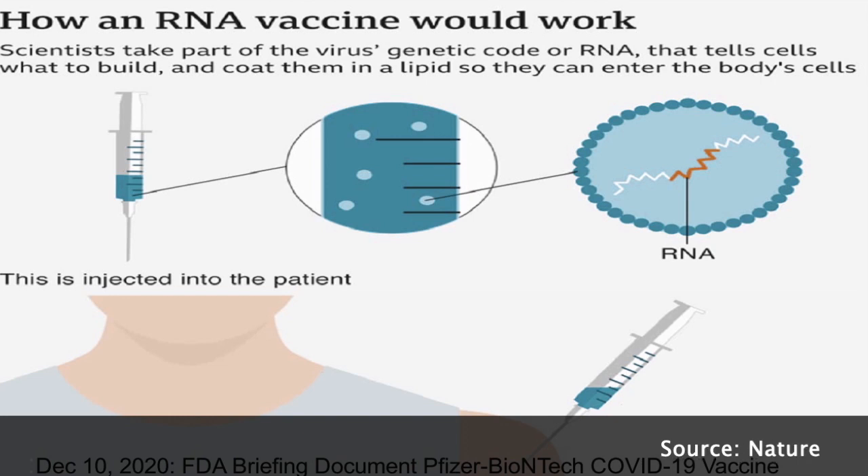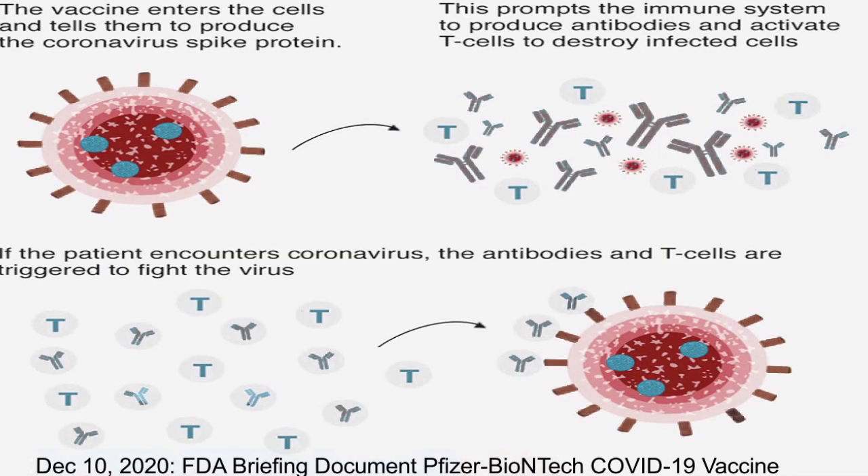mRNA stands for messenger RNA, which is a genetic molecule present in any cell. In the case of this particular mRNA vaccine, it contains instructions for building a coronavirus protein known as the spike protein. When this vaccine is injected in the muscle, the mRNA is taken up by human cells, which are then instructed to produce the spike protein of COVID-19. This stimulates an immune response in the form of B and T cells against the spike protein, and ultimately our immune cells form a memory against it, which will protect us in the future if our body encounters the actual virus.